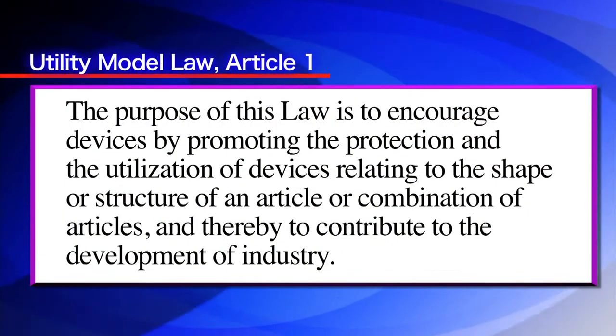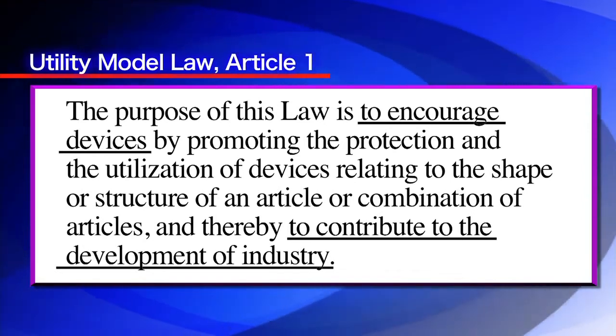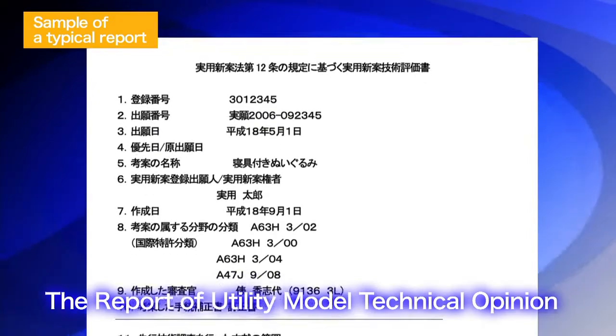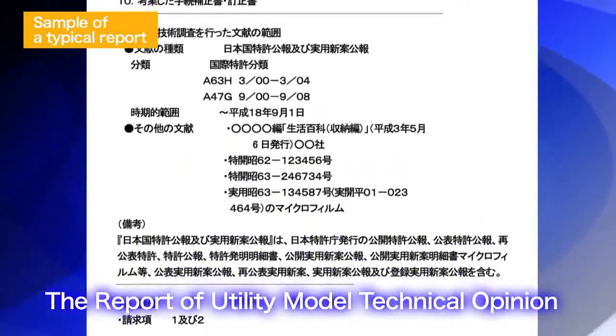The purpose of the utility model law is to contribute to the development of industry, in the same way as the patent law, by promoting the protection and utilization of devices relating to the shape or structure of items or a combination of items. To facilitate an applicant's prompt acquisition of a right, there is no system of request for examination regarding applications for utility model registration — there is only a conventional formality check. Because the right is granted without examination, and abuse of that right could hinder industrial development, stricter responsibility and care is required in the exercise of the right. The Report of Utility Model Technical Opinion evaluates the validity of the application. Japan Patent Office examiners carry out an assessment of the novelty, inventive step, and so on of a utility model application, and report the results to the applicant.